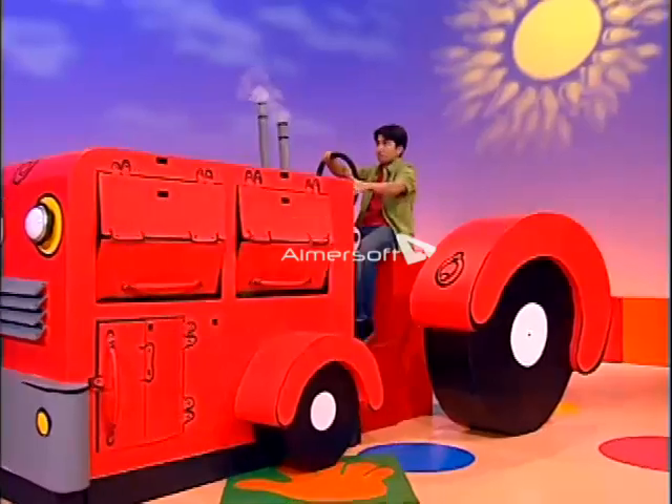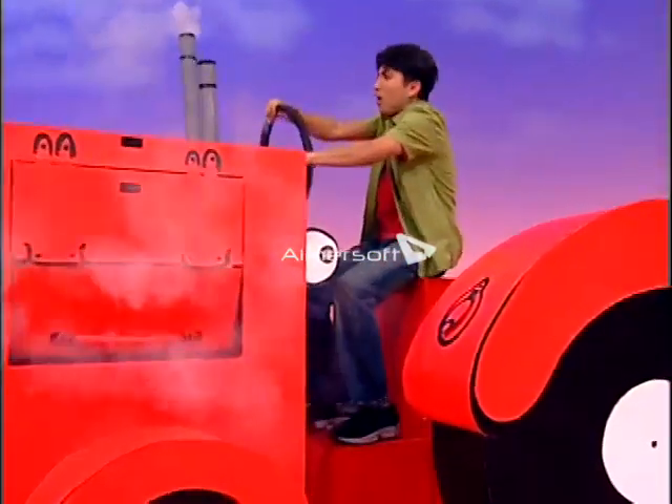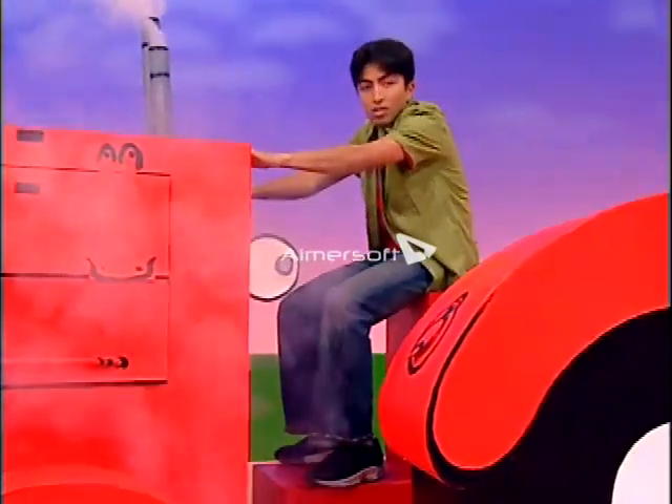Whoa! That doesn't feel too good. There's something wrong with my tractor. Oh no! My tractor's having problems! It stopped.